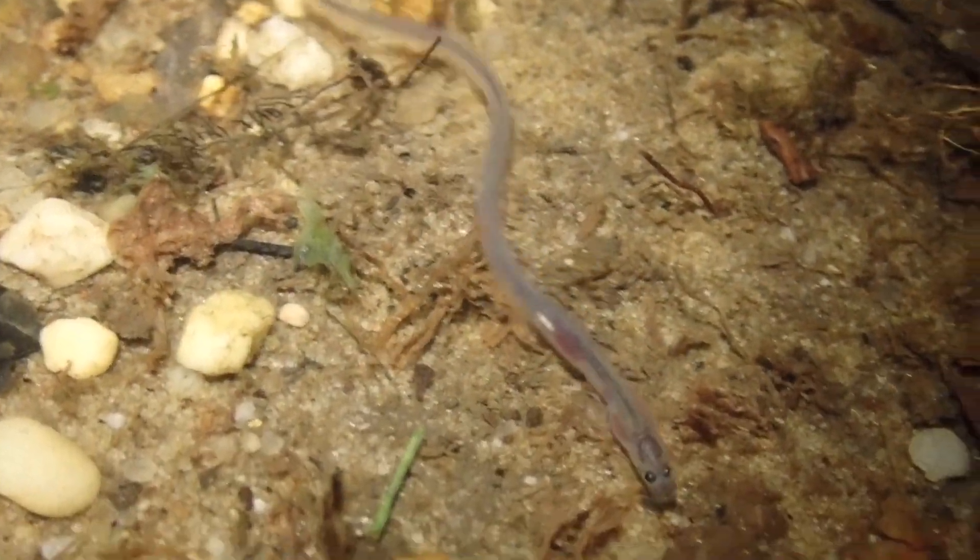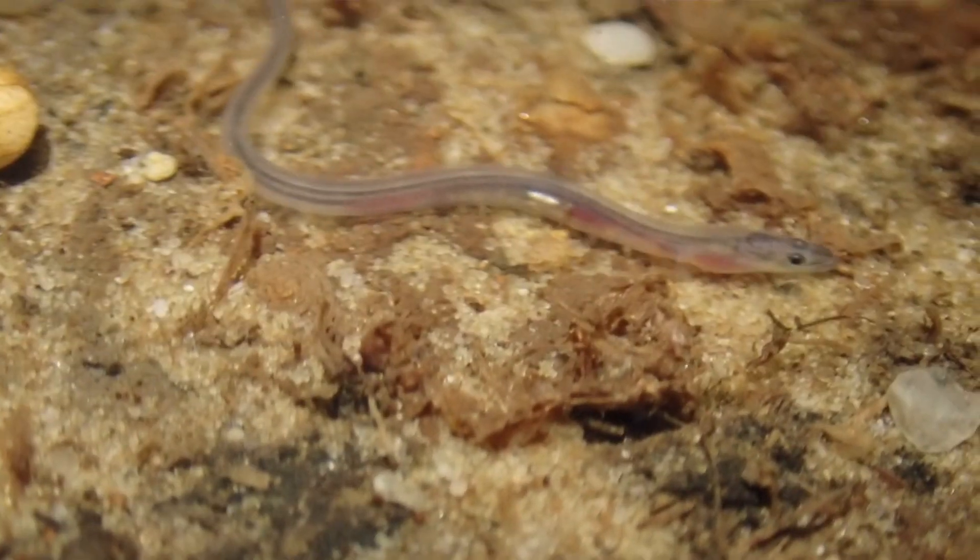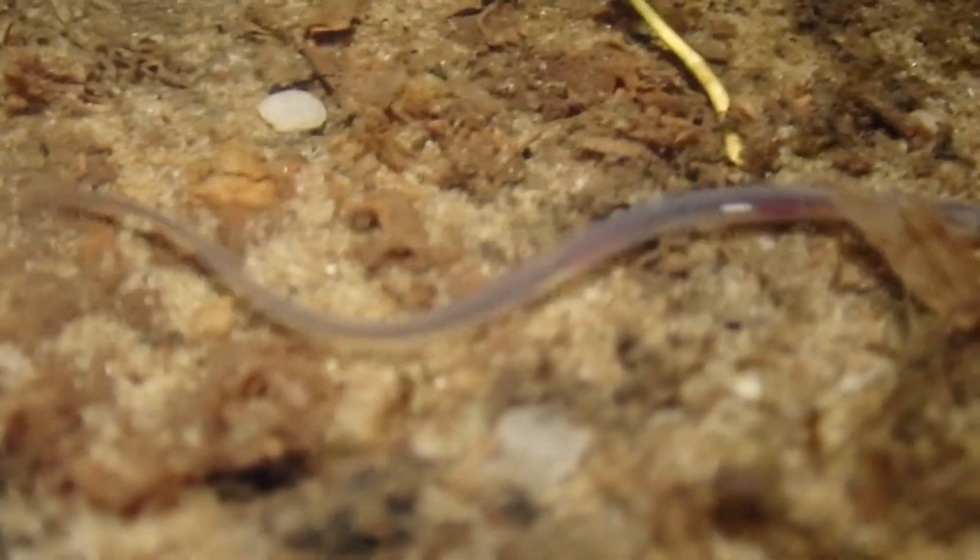What I have here is the American eel, and these things are really cool because they're super fun to watch at night while they're out looking for food. What's really neat about these American eels is they begin their lives out in part of the Atlantic Ocean known as the Sargasso Sea.